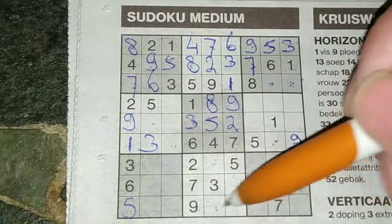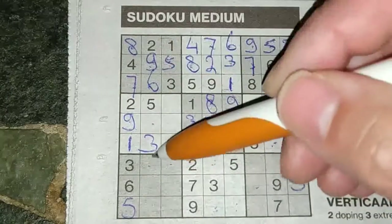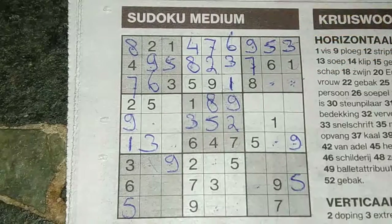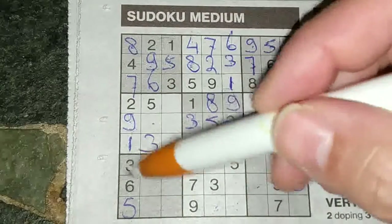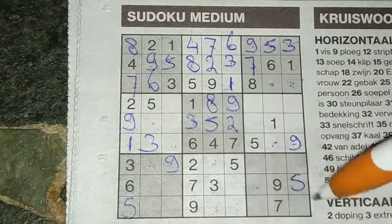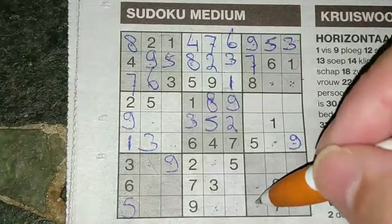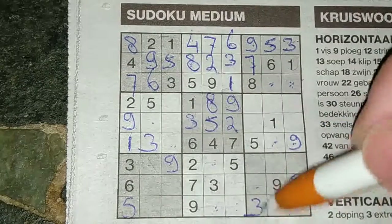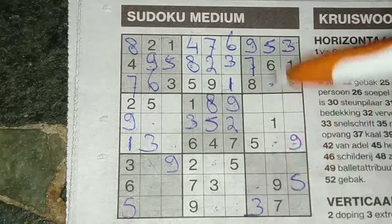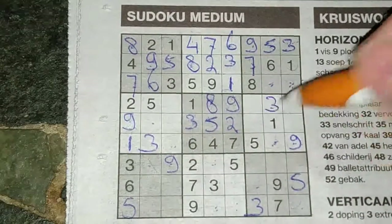Nine in this wall, nine in the last wall — so in this wall, the only two places for a nine is here or there. But I see here a nine, so nine must be here. Three in this wall, three in the wall below — so in the last wall, the only two places for a three is here or there. But we see here a three, so three must be here. Three in this column, three in that column — so in the column between, the only two places for a three is here or there. But we see here three, so three must be there.